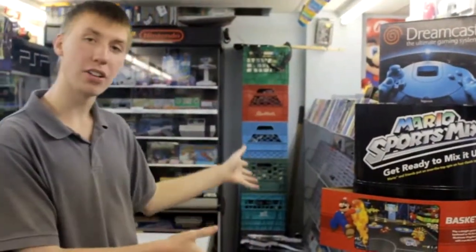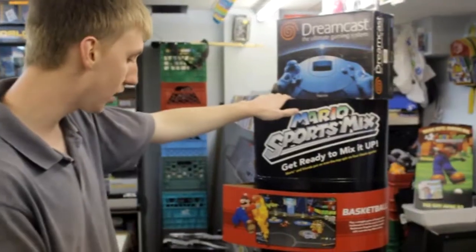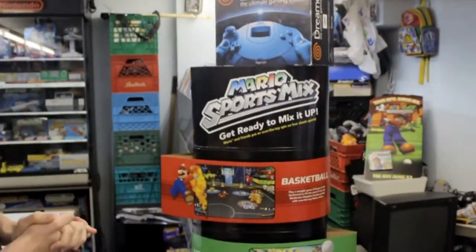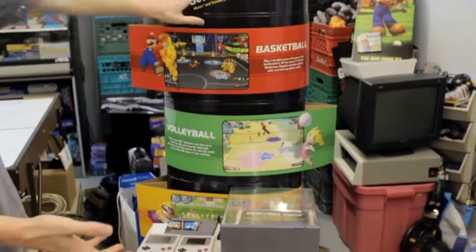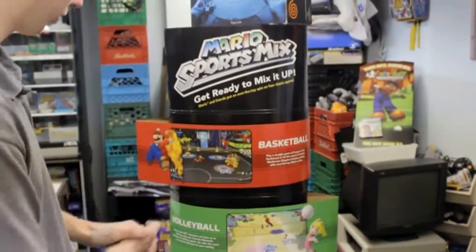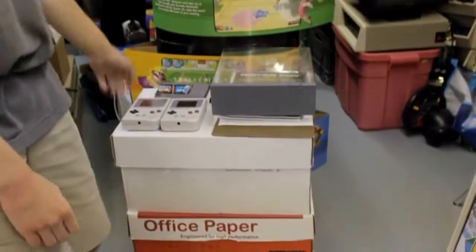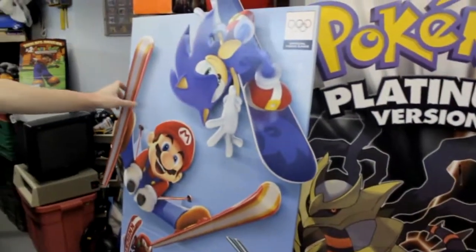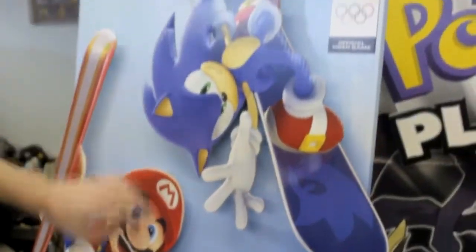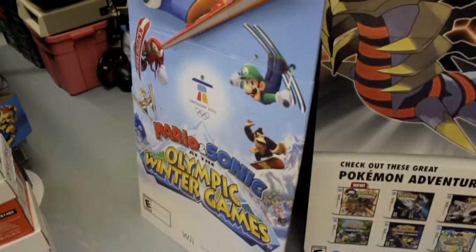The Super Nintendo games are right here, and I figured I'd show some of my promotional video game stand-ups before moving on. This one is for Mario Sports Mix — it looks really cool how it outlines all the sports and sticks out on both sides. To the right is Mario and Sonic at the Olympic Winter Games — really nice, with all the characters down in the stands. To the right of that is the Pokémon Platinum stand-up, noting it came out March 22nd.